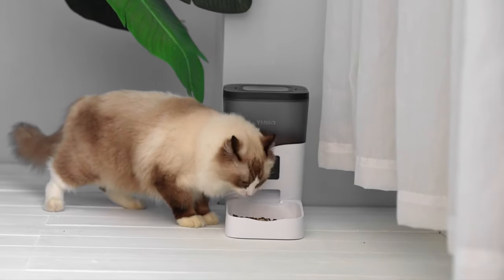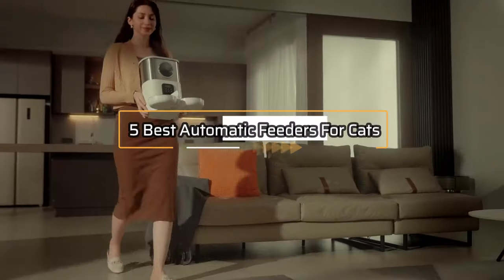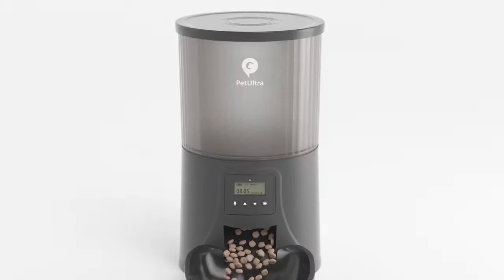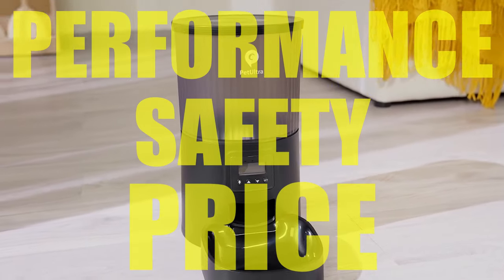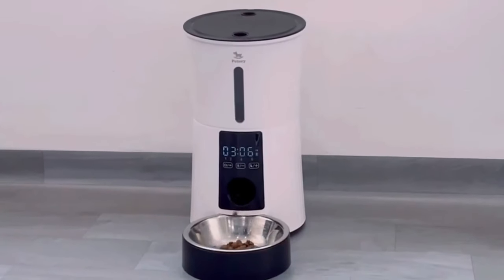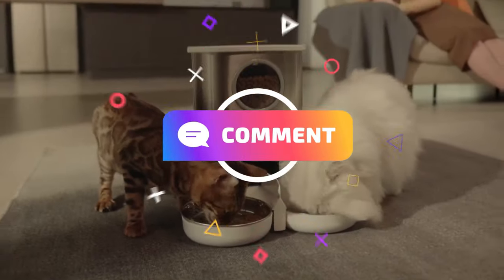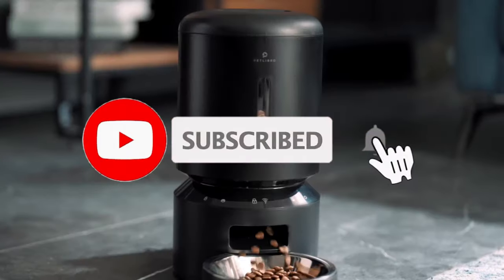Hey everyone! In this video, we will look at the 5 best automatic feeders for cats in 2023. We have compiled this list based on performance, safety, and price. If you want more product information, I have included links in the description box below. Like, comment, and don't forget to subscribe. Now let's get started.